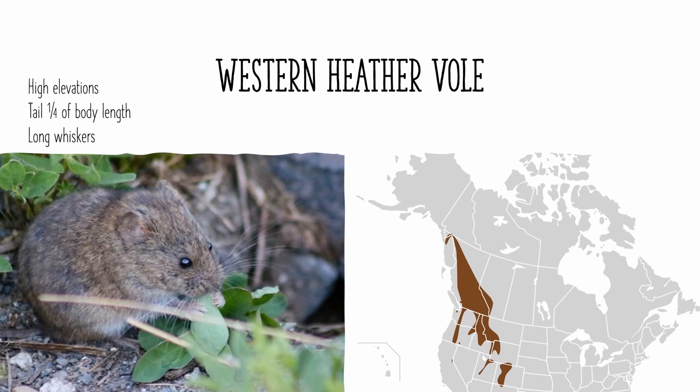The western heather vole is found in the Rocky Mountains from southeastern Alaska to northern New Mexico. It is only found at very high elevations throughout its range, which is a good indicator. Another good indicator is its tail, which is only about a quarter to a third of its body length. It also has fairly long whiskers, which most voles don't have.